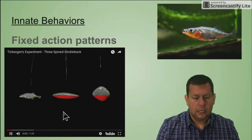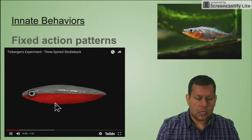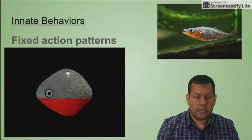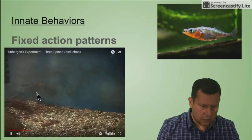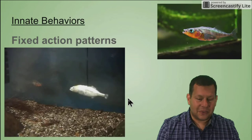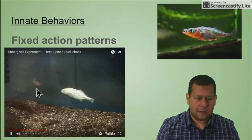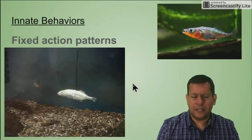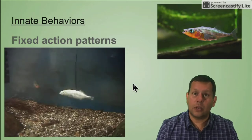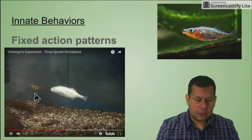Looking at this video, you can see they use different shaped fish. Here is their control — a plain fish, one with the same shape and a red belly, and then a different shape with that same red belly. You can see the stickleback here. They put in this fake fish, and although it doesn't swim like a real fish at all, the male stickleback just kind of hangs out — because it doesn't have any threatening colors. No red belly means no aggression.